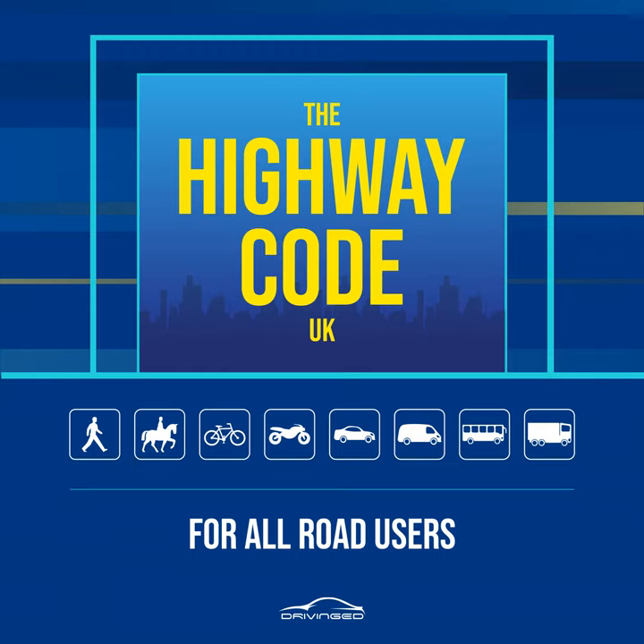Always remain aware of your environment and avoid unnecessary distractions. Where signs indicate, some routes are shared between pedestrians, cyclists, horse riders, and horse-drawn vehicles. Cyclists, horse riders, and drivers of horse-drawn vehicles should respect your safety, but you should take care not to obstruct or endanger them. Always remain aware of your environment and avoid unnecessary distractions.